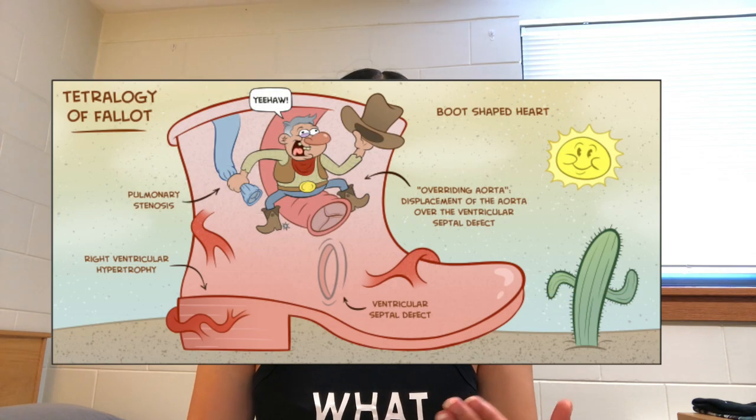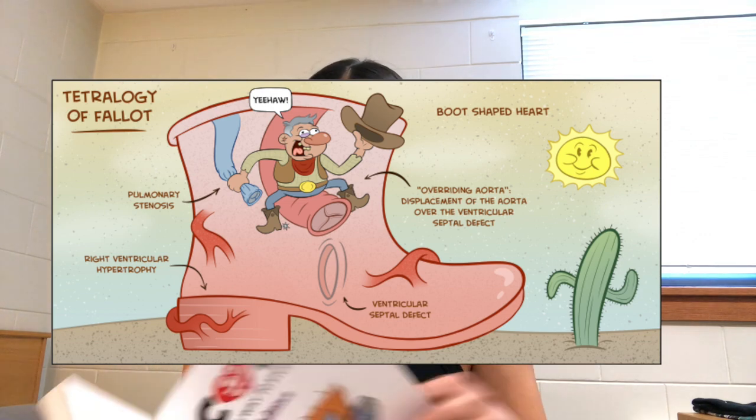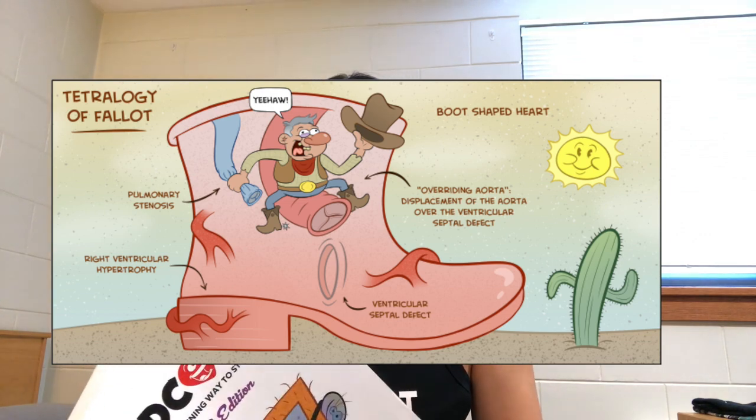So what is MedComic? You can actually find some of the pictures free online if you just Google 'MedComic.' But if you want the hard copy book, not everything available online is in it — you get a lot more in the book. So if you just want a sneak peek, Google it and it'll give you photos.